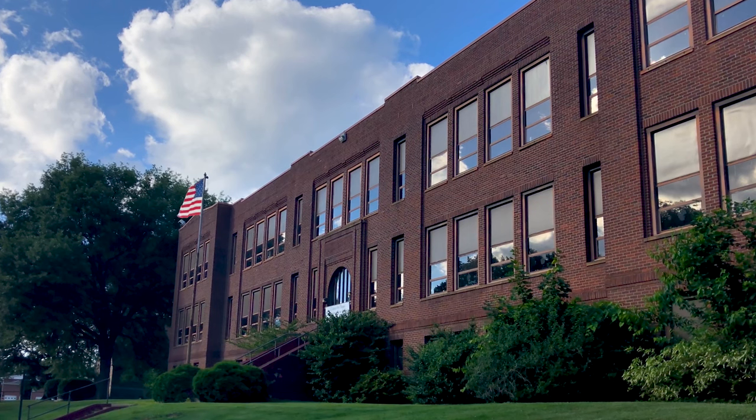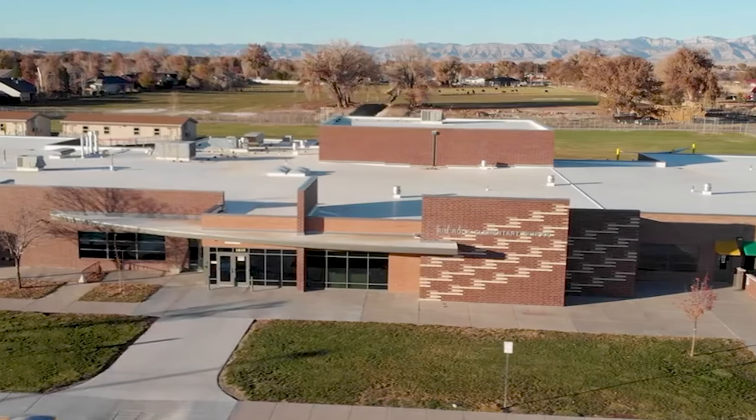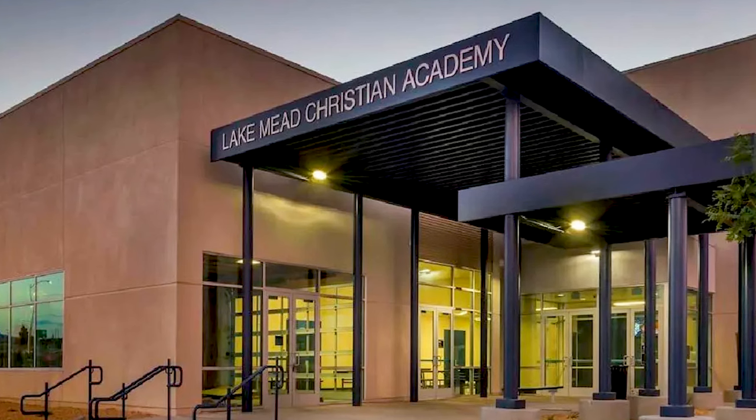Number nine, education. If you have children, research the local school districts and educational options. Las Vegas has both private and public schools as well as higher education institutions.